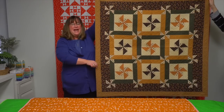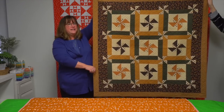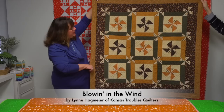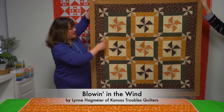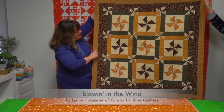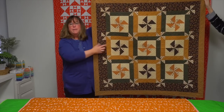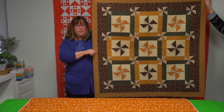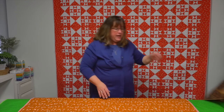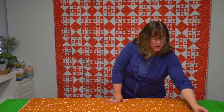This next quilt is by Lynn Hagmeyer of Kansas Troubles Quilters, and her favorite block is the pinwheel. Her design is called Blowing in the Wind, with lots of movement both in the blocks and in the sashing as it goes around. She's also quilted it with a round motion to add to the overall effect of the pinwheels.